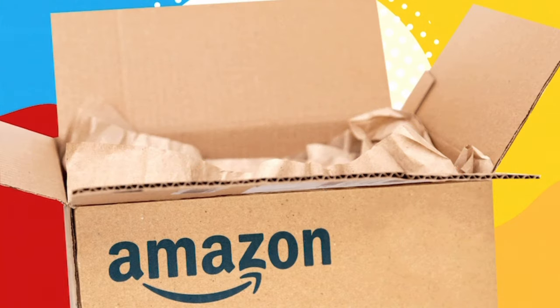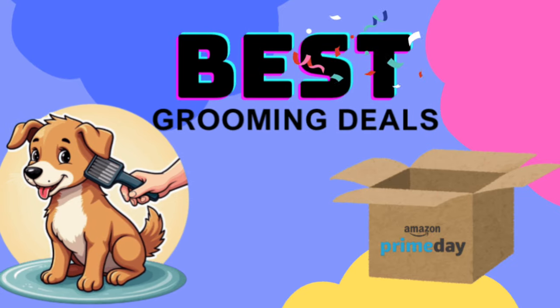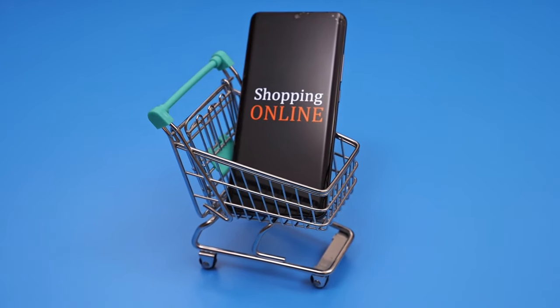Fall Amazon Prime Day is here and I have scoured through all of the deals to come up with the best grooming products. Some of these products are ones that I use and love, or ones that come highly recommended by other professionals in the grooming industry. With 15 years of grooming experience under my belt, I definitely know some of the best must-have products and tools that make grooming a breeze and save you time and money.